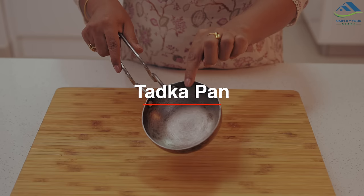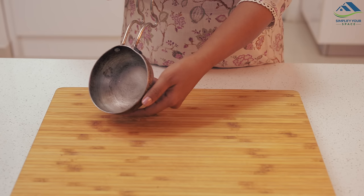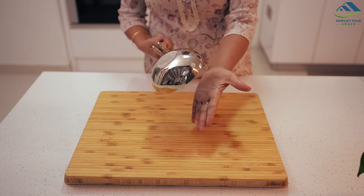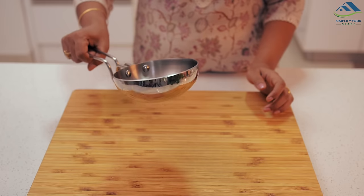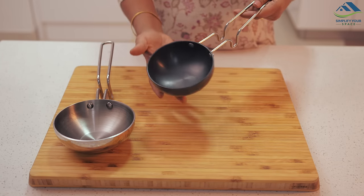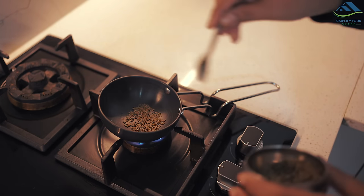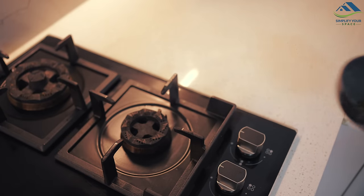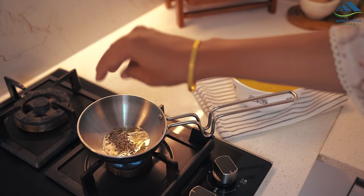Moving on, I got two new tadka pans as the previous one was visibly worn out. One is from Vinod brand, made with tri-ply stainless steel, showcasing impressive durability and weight — undoubtedly a high-quality pan. The second is from Agaro, a non-stick option of commendable quality, which comes in handy for tempering in minimal oil or dry roasting spices. Both pans feature ergonomically designed handles, ensuring stability and control during the tadka-making process.